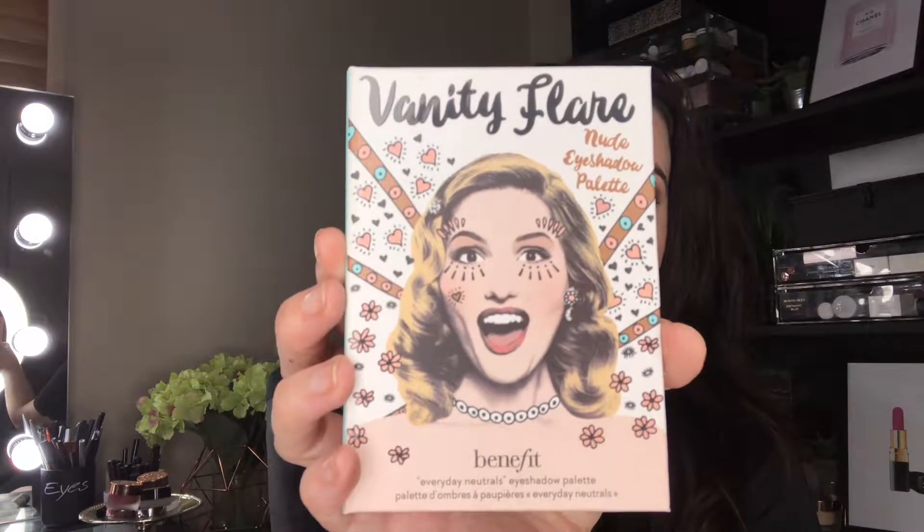The next thing I recommend putting in your Christmas stocking is from Benefit — it's their new Vanity Flare Nudes palette. Now I have heard a little bit of criticism of this one, mostly because people think it's a bit boring and beige. Of course it's beige — it's a nudes palette!